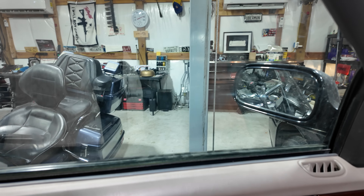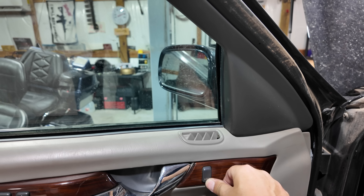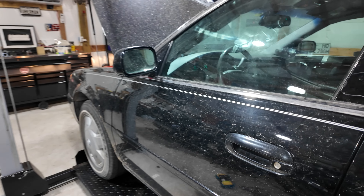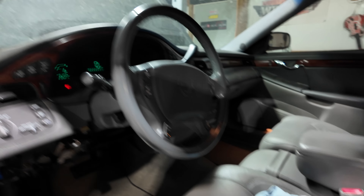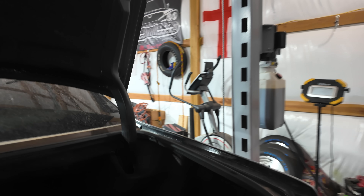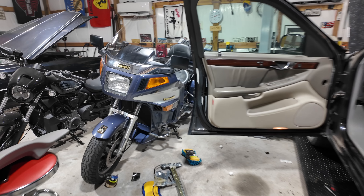Mirrors work, windows work like they're supposed to. The door lock seems to have an issue, but the door panel is on, window is fixed, and it's a huge improvement. I'll throw the old door panel, old regulator, and some exhaust components I have back there all into the trunk. Any old parts I have, I'll throw in this car — it's useful for the next owner.